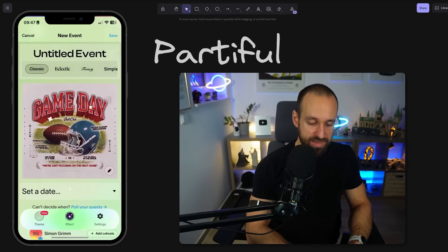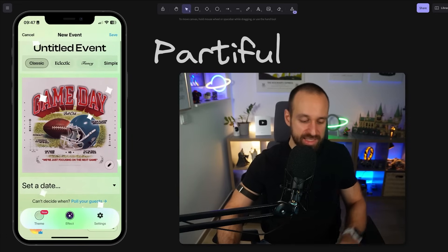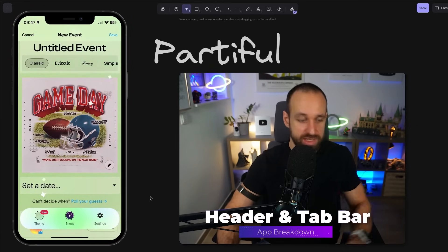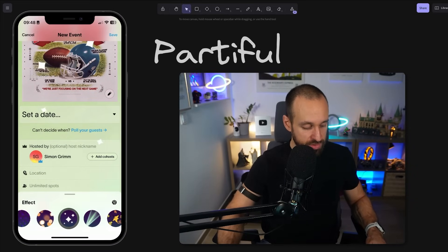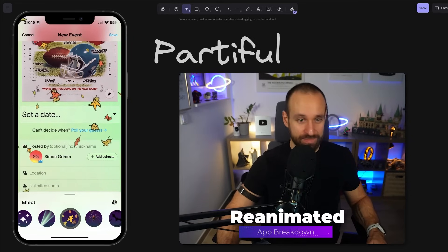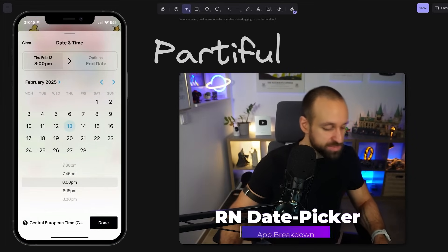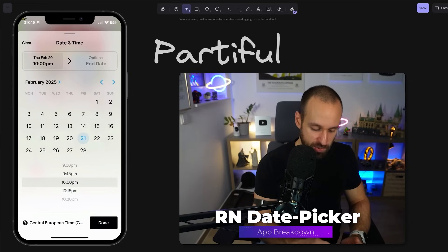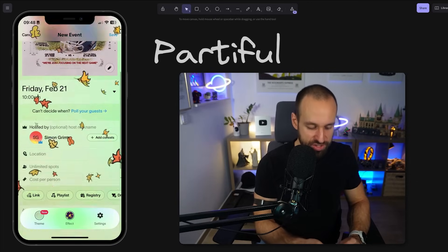Let's try to create a new event, which brings us into this view. Again, it looks fancy, but honestly we've got a default header up here, content in the middle, and a floating tab bar at the bottom — not too crazy. The things used here are cool but totally possible with React Native. I can set a date — it opens a good picker that does exactly what I want. I can add co-hosts and a location. This is so much fun; I should use this myself — I just never throw a party.